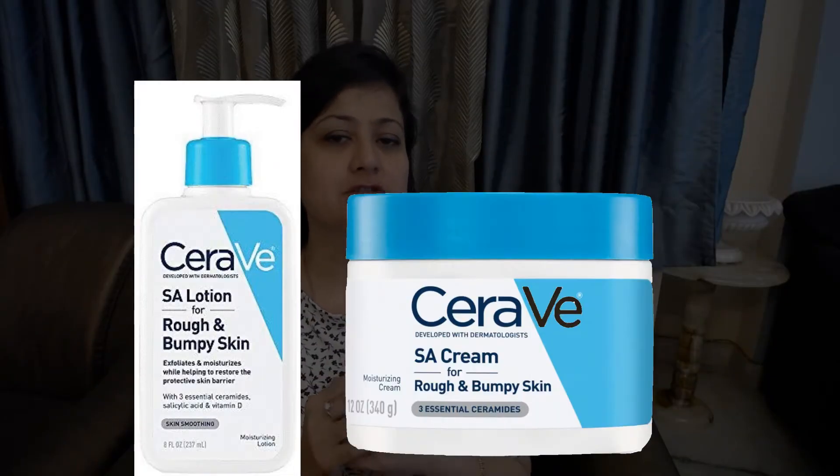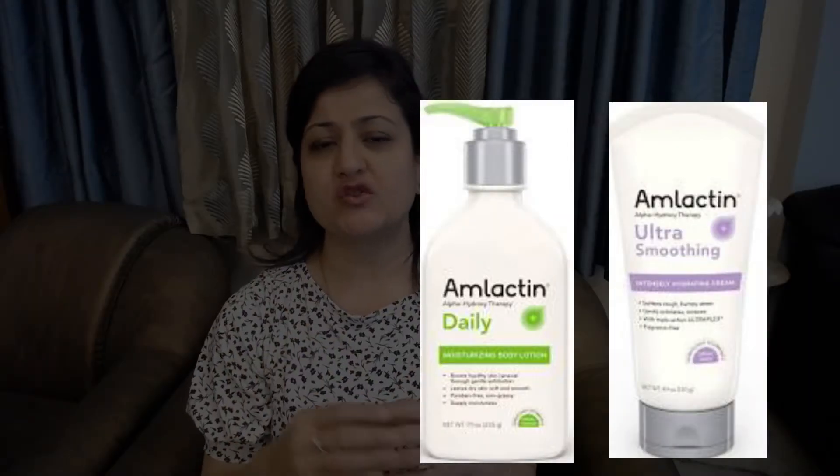CeraVe SA body lotion is a very good product for keratosis pilaris — along with salicylic acid, it also contains hydrating ingredients like hyaluronic acid and ceramides. Lactin body lotion has lactic acid which helps in exfoliation as well as being very hydrating, making it suitable for all skin types. Unlike CeraVe SA, which has salicylic acid and may be a little irritating for some. Eucerin's relief lotion is also a good option — it contains shea butter, is rich in fatty acids, antioxidants, and vitamins, and also contains urea which helps break up keratin while retaining moisture.